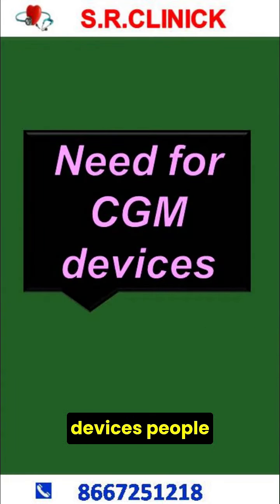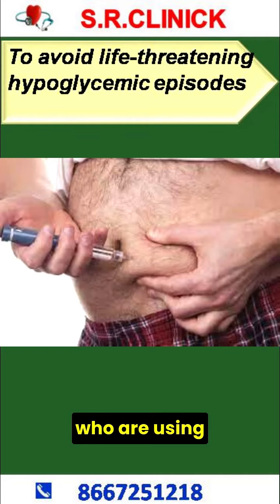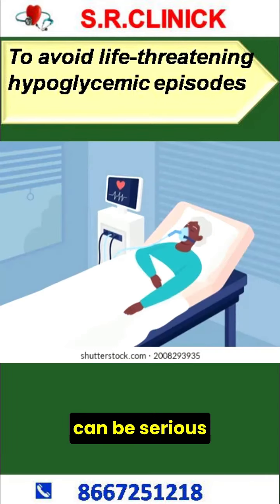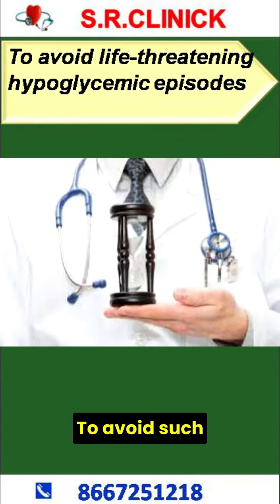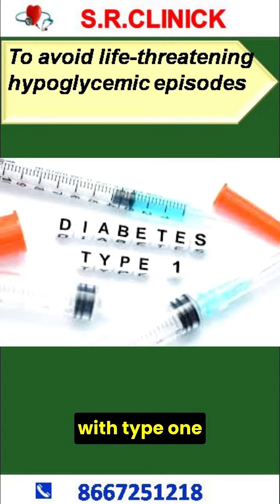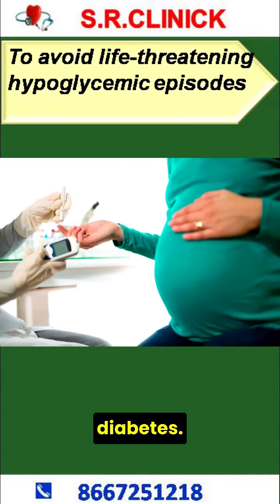Need for CGM Devices. People who are using insulin can suffer from severe hypoglycemia, which can be serious and even life-threatening when not treated quickly. To avoid such issues, it is required to check sugar levels more often in the day, especially with type 1 diabetes and gestational diabetes.